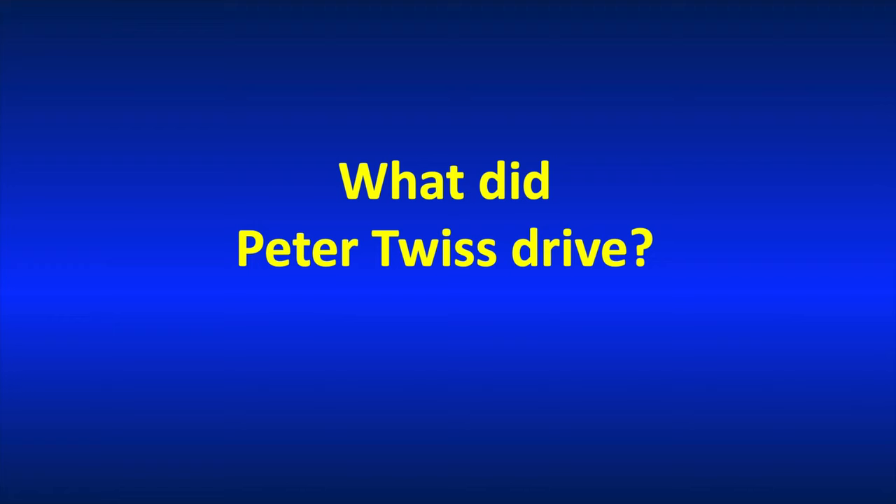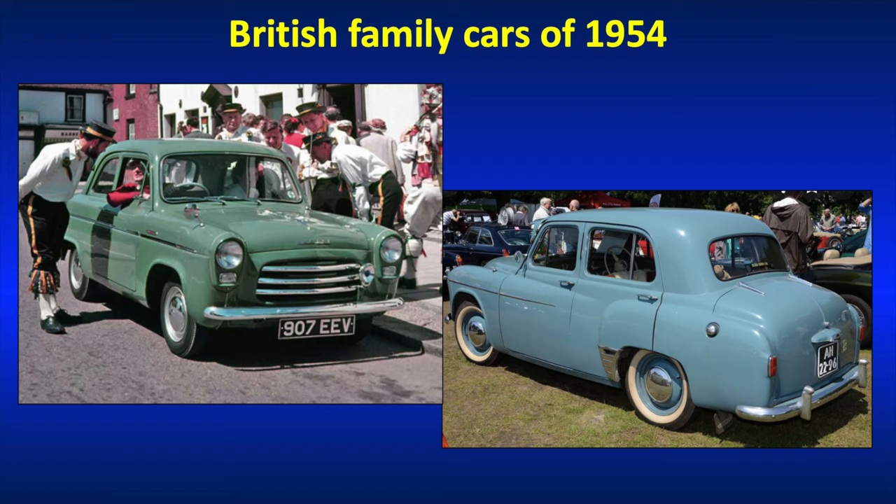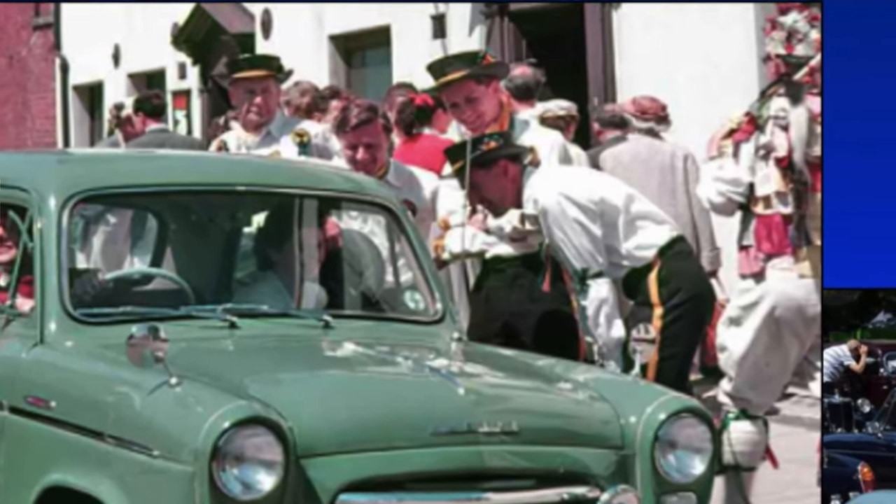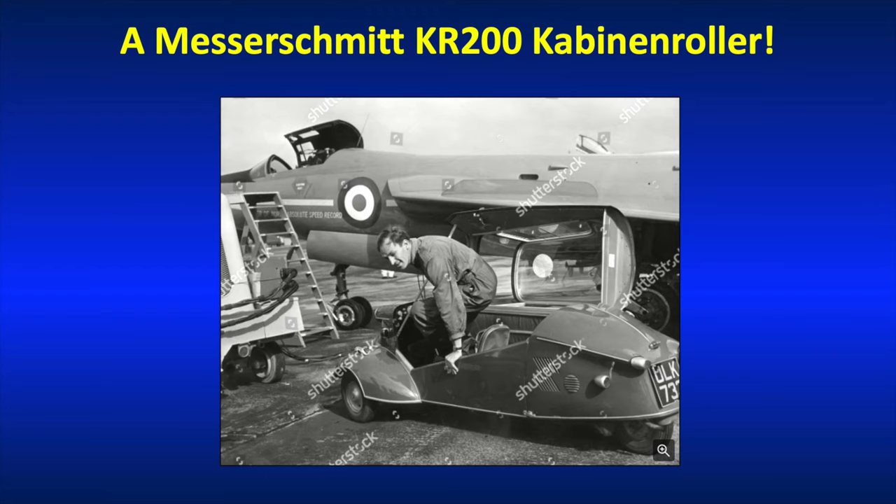I was rather intrigued to find out what Peter Twiss drove, because these test pilots were household names in the UK in the 50s. In 1954, when the Fairey Delta II first flew, here are a couple of British family cars of the day: the mighty Ford Anglia 100E on the left, being admired by a clutch of Morris dancers, and on the right the indomitable Morris Minor. So thinking to myself, what did Peter drive? Maybe a Bentley or a Jaguar XK150 or something — but his choice was far more exotic.